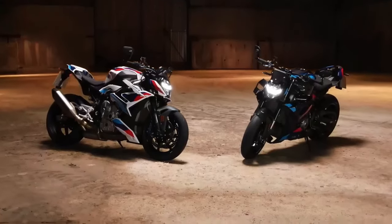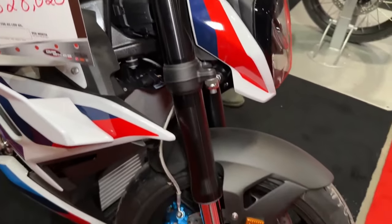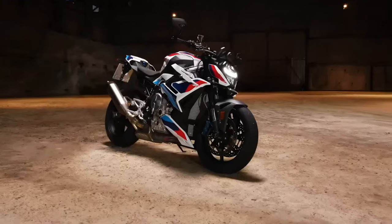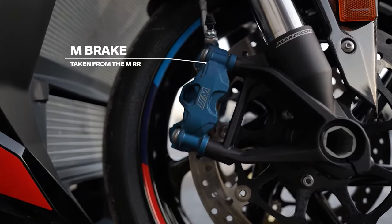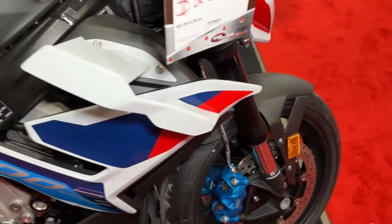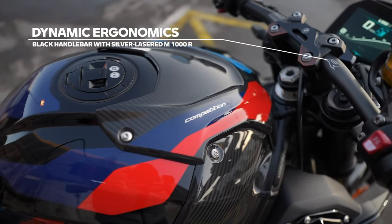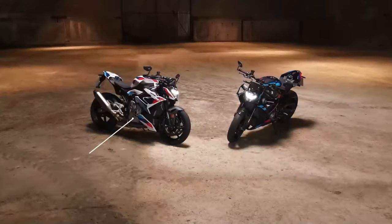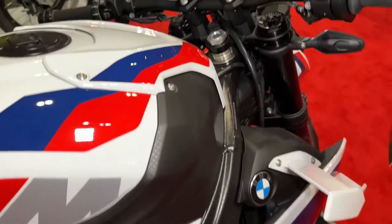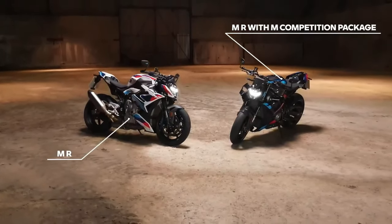Equipped with top-of-the-line suspension components, the M1000R delivers exceptional stability and precise handling, inspiring confidence in every corner. Its aggressive styling, characterized by sharp lines and aerodynamic elements, not only enhances its visual appeal but also improves airflow and performance. Carbon fiber features prominently in the M1000R's construction, reducing weight and adding a touch of racing-inspired aesthetics.